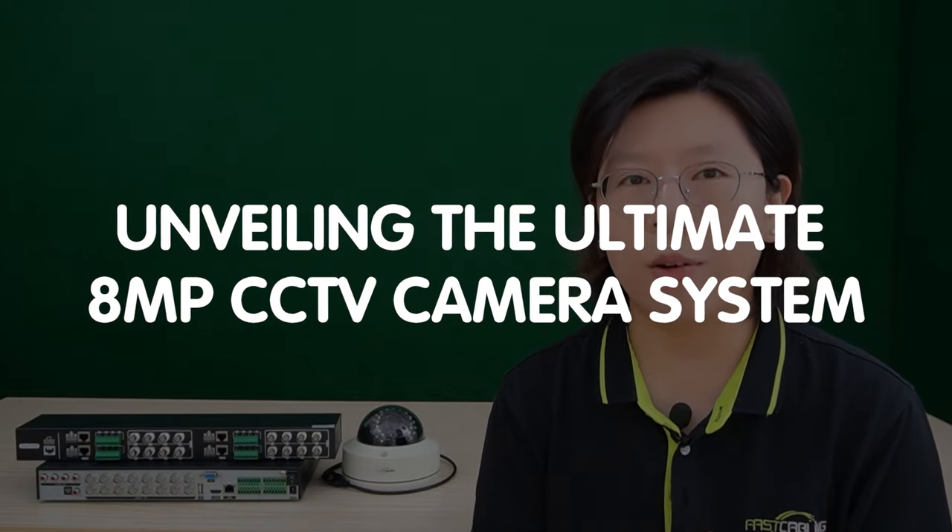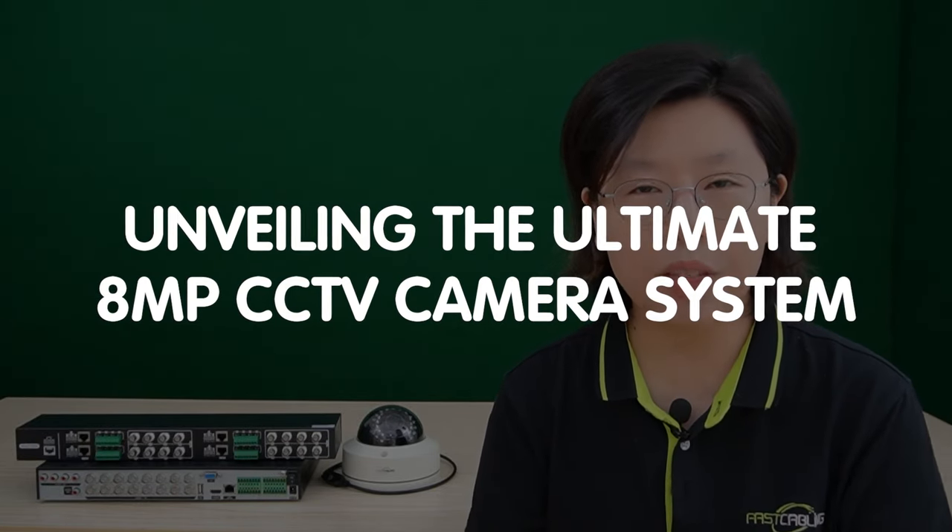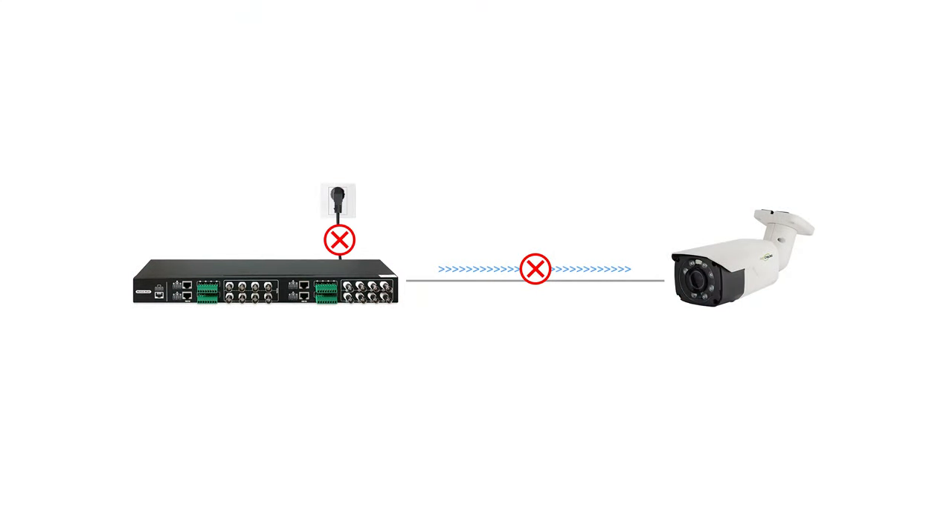So today in this video, we are going to unveil the optimal 8MP CCTV camera system — with a twist. It's powered by batteries for unparalleled redundancy.